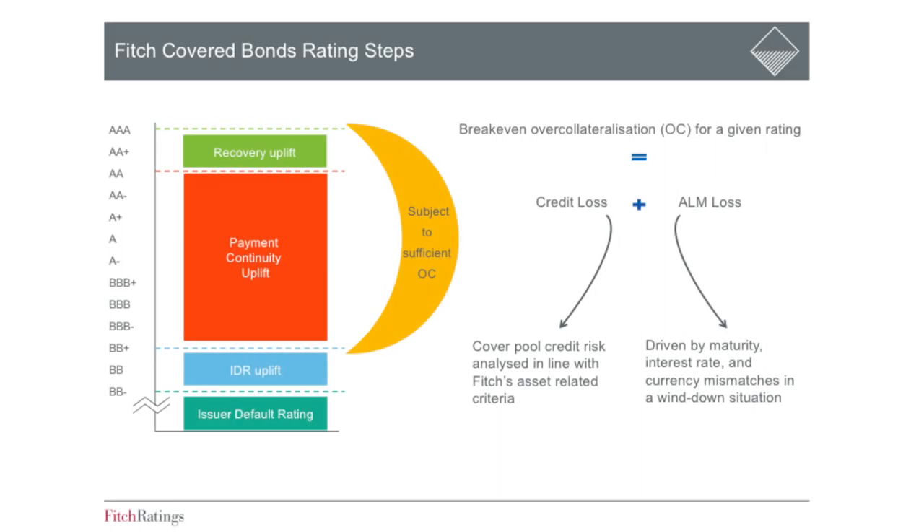Within the range of achievable cover bond ratings, the actual assigned rating depends on the over-collateralization, or OC, between the cover pool and the cover bonds. We stress on one hand the cover pool credit risk, and on the other hand, the asset-liability mismatches in terms of maturity, interest rates, and currency. We publish a break-even OC for the rating, which is the sum of the credit loss and the ALM loss, and we compare that to the OC which we take into account for a given program.